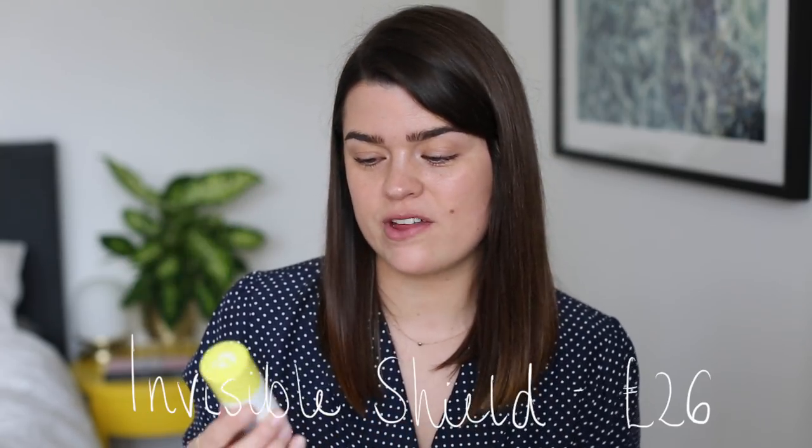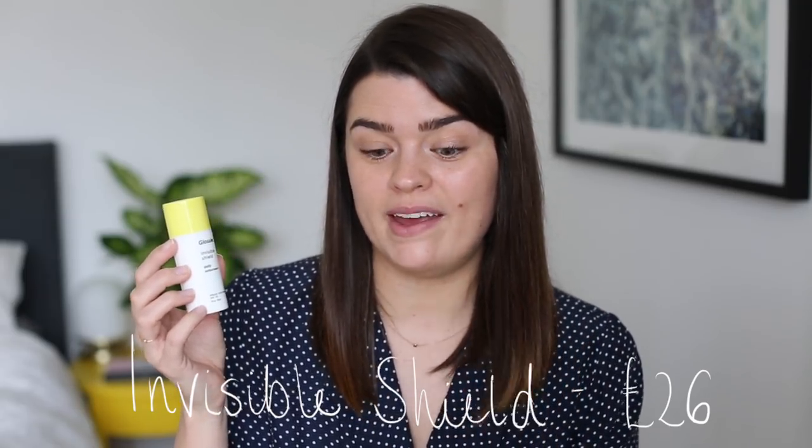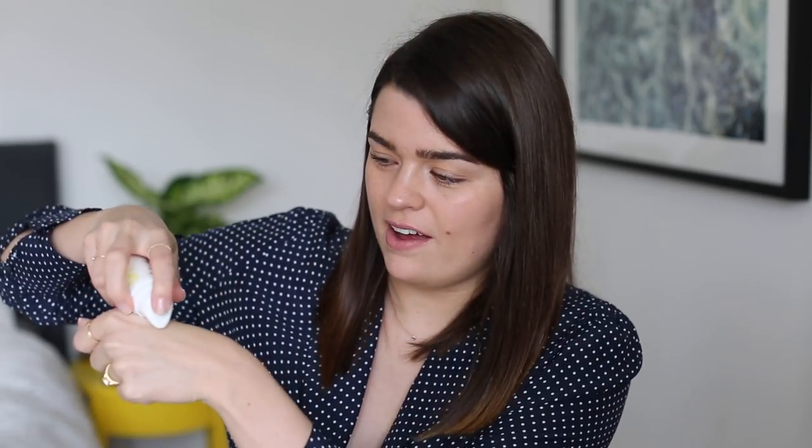The Invisible Shield Daily Sunscreen is SPF 35. It's great in that it's completely clear — you can't even see it on my hand — so if you have a deeper skin tone this might be worth looking into. But on me it aggravates my skin a little bit, makes it a bit red, and I don't like that you can't see how much you're using. Reviews on the website are mixed, so definitely check those out and decide for yourself.